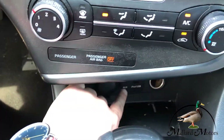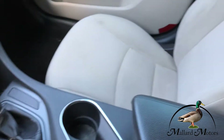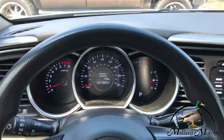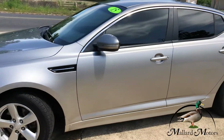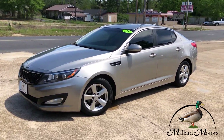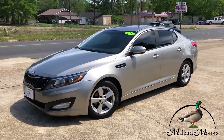You can also hook up an auxiliary cord or an iPhone right down there. It's a neat little car — easy on payments and great on gas mileage. If you're interested, give me a call at 870-639-9200.